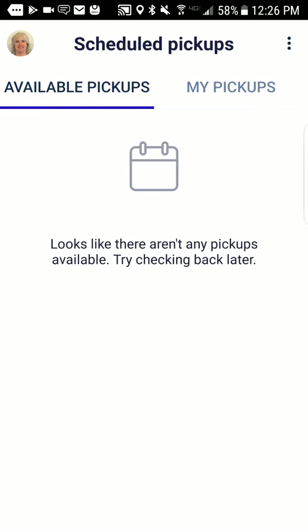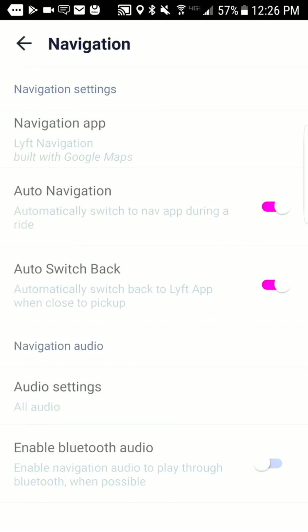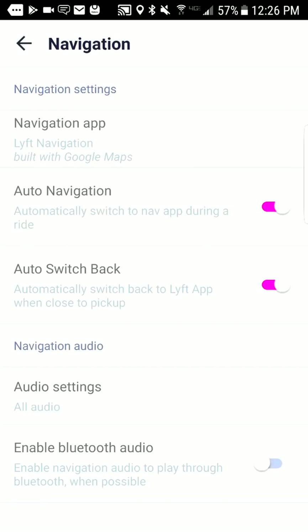There's also a lot more information in the help section. You can customize your navigation — you can use the built-in Lyft navigation or Google Maps — whichever navigation you prefer.